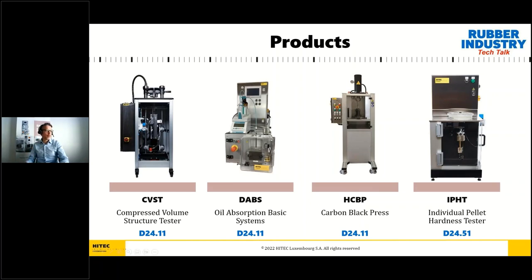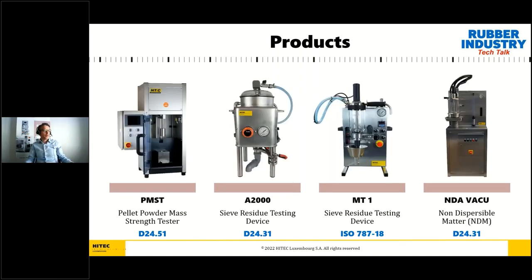For structure properties we have the compressive void volume tester, the DABS oil absorption basic system, and the carbon black press HCBP. The carbon black press is not exactly testing equipment — it is more of a sample preparation tool, which we will see in detail later. Then we have the IPHC individual pellet hardness tester, used to measure individual pellet hardness. We also have a pellet mass strength tester, and the last three units are sieve residue testing devices.